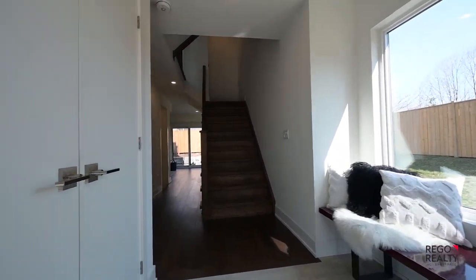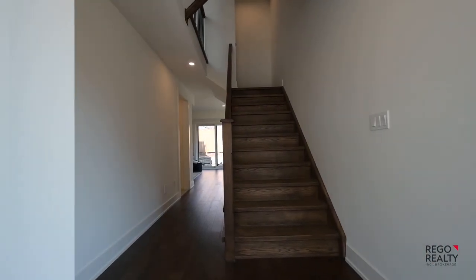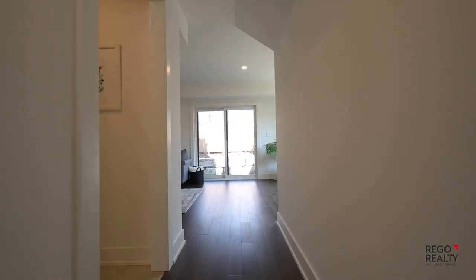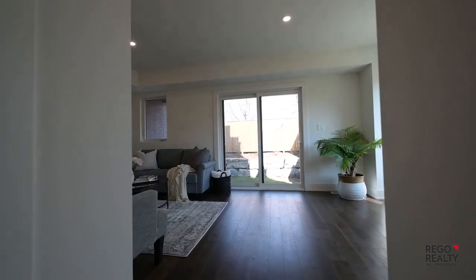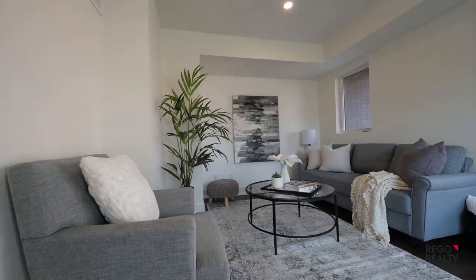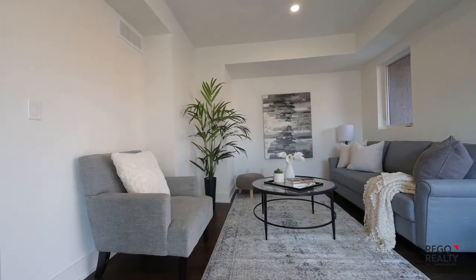The bright entry opens up to the family room with sliding doors leading out to a patio and private backyard. This level is very versatile and would also make a great home office space with direct access to the front door and separation from the main living space.